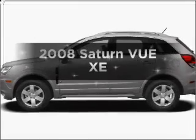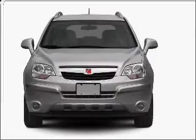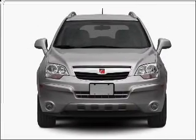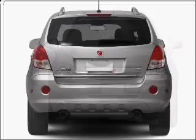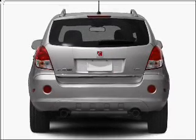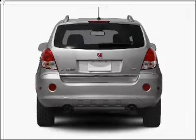Introducing the 2008 Saturn Vue. Travel the roads in style and comfort in this great vehicle with a solid six cylinder engine connected to a smooth shifting six speed automatic transmission. Premium wheels lend a distinctive appearance. The anti lock braking system will help deliver you safely to your destination.